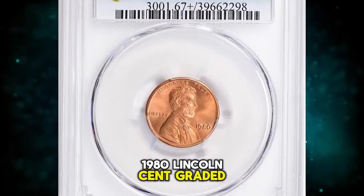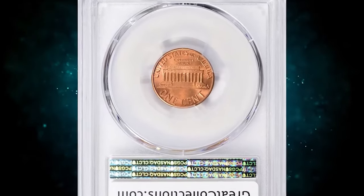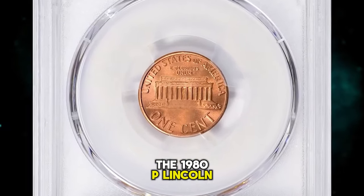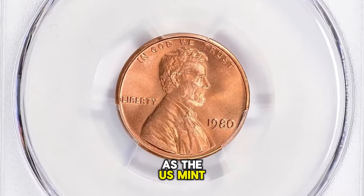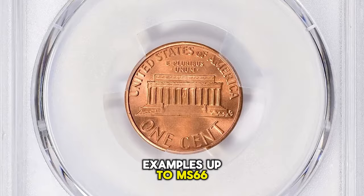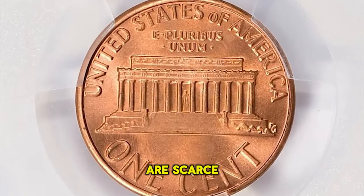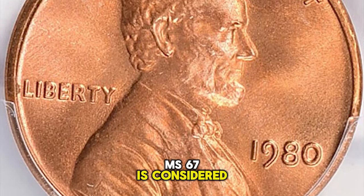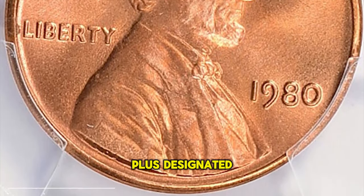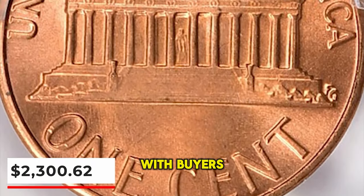1980 Lincoln Cent, graded in Mint State 67 plus Red by PCGS. According to the grading service, the 1980 P Lincoln cent is very common as the U.S. Mint struck over 7.4 billion examples. Examples up to MS66 condition are easy to locate; in MS67 they are scarce, and anything grading higher than MS67 is considered rare. This plus-designated gem ended up selling for $2,300.62 with buyer's fee.